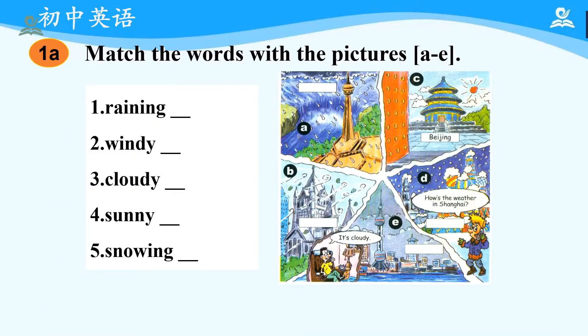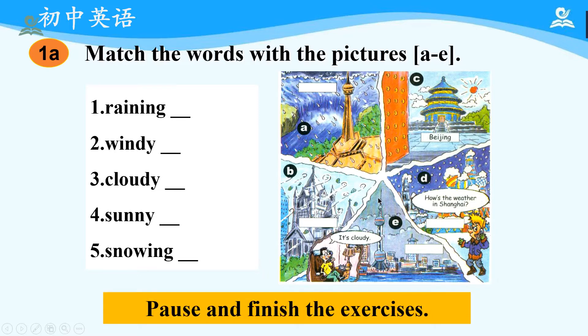Now, please open your textbook and let's come to 1A. First, we can see there are five words on the left. Please read after me: Raining, Windy, Cloudy, Sunny, Snowing. And then, in the picture on the right, we can see there are two people talking on the phone. Perhaps they are talking about different weather in different places. Now, please match the words on the left with the pictures on the right. You can pause and finish the exercises.